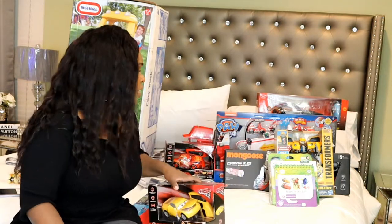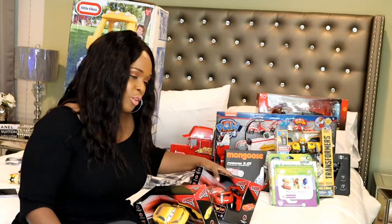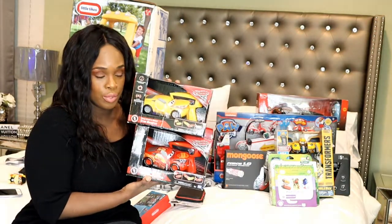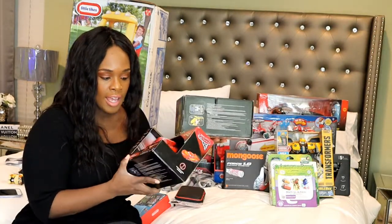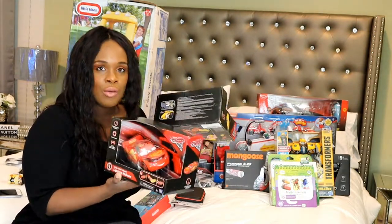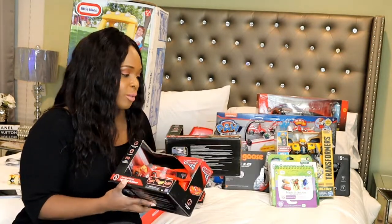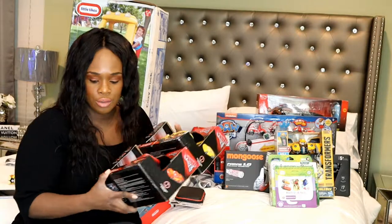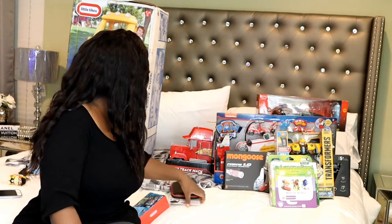He asked for Lightning McQueen and Cruz smash-and-crash cars, so that's what these are — remote control cars where you smash them into the wall and they come apart, then you put them back together. I got one of his friends one of these for his birthday and Kaden wanted it so bad. He wanted two and he got two, so we're done with cars for a little bit.